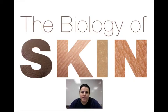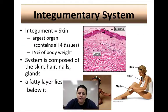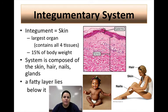Today we're going to be talking about the integumentary system. This is more commonly called the skin, although the integumentary system also includes some other parts, which are the hair, the nails, and some different glands.